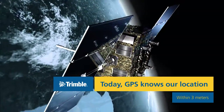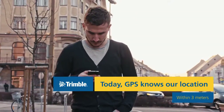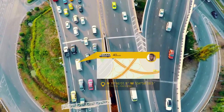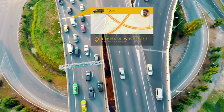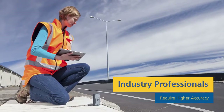Today, most of us take for granted the ability to know right where we are in the world. With nothing more than a GPS-enabled smartphone, we can know our location and navigate to a new one within just a few feet or meters. While that may work just fine for determining where you are on the road, industry professionals in agriculture, surveying, GIS, and construction have long required higher accuracy.